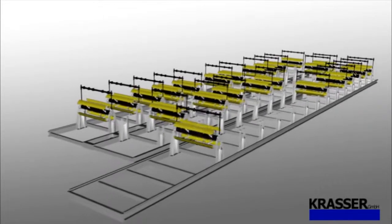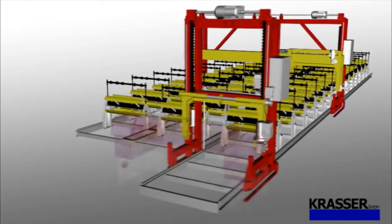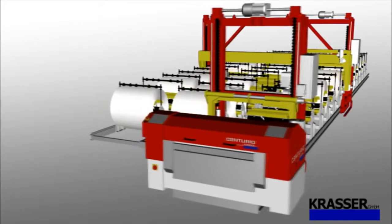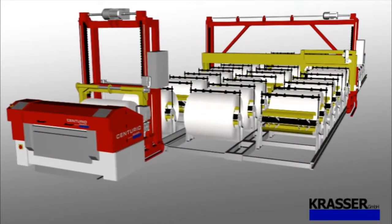The modular design of the system allows every customer to configure the Centurion according to their wishes. Many international and innovative companies are already utilising the Centurion system.